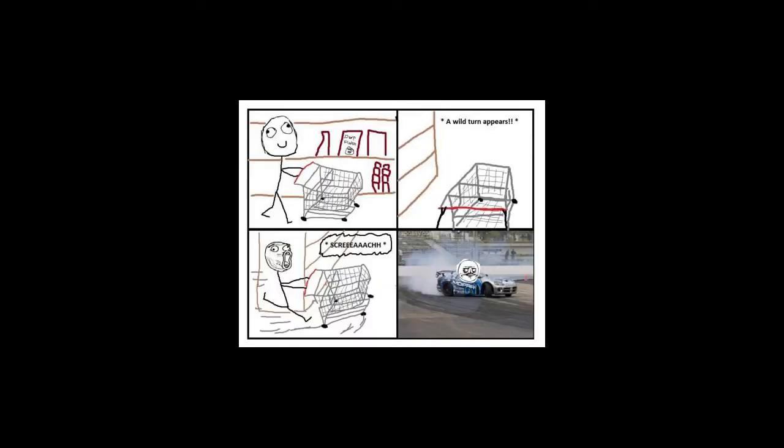Which one of us has not done this in the grocery store? As a car guy, I can attest — been there, done that. Freaking love doing it. Drifting shopping carts.